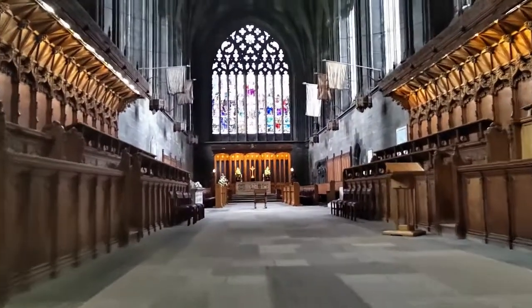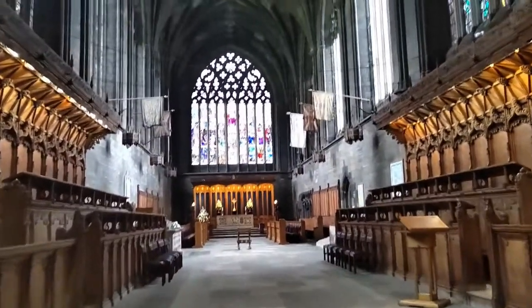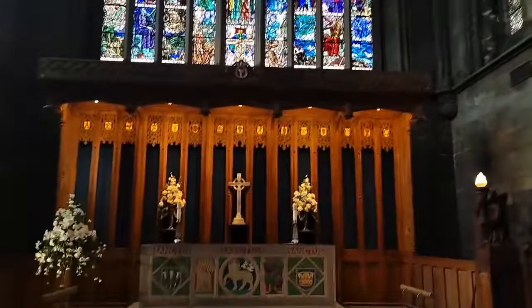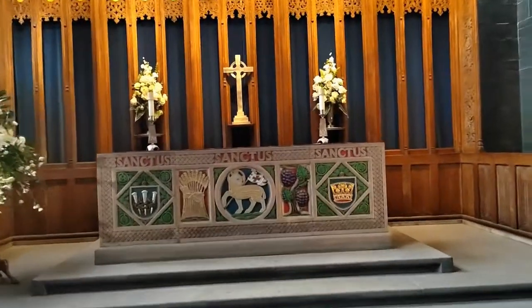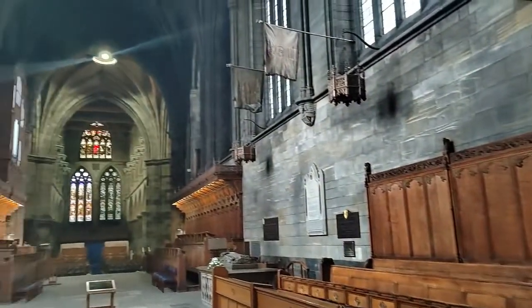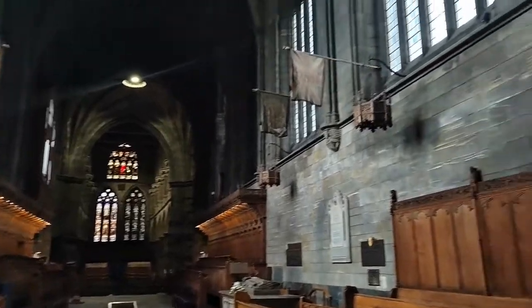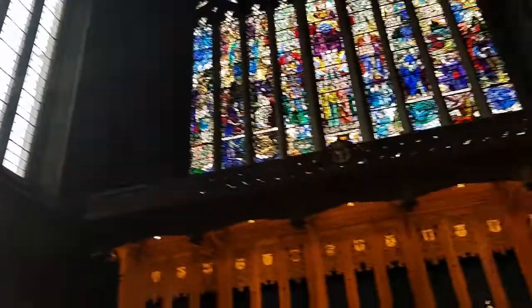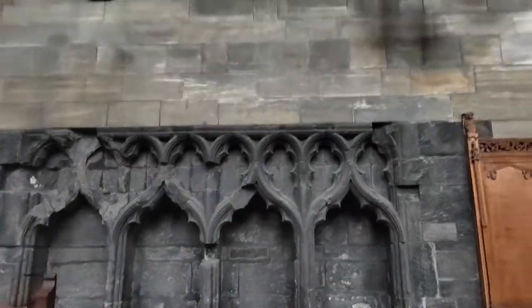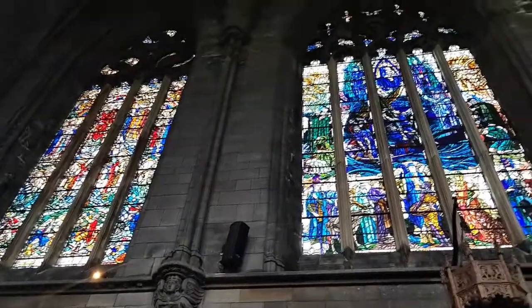Here we are looking up towards the choir and the choir stalls either side — absolutely marvellous stained glass window. And a gorgeous communion table, which was made in the 1920s. This is an aumbry and piscina, with more marvellous stained glass and a 1920s ceiling.